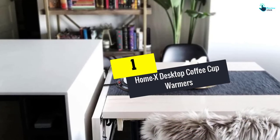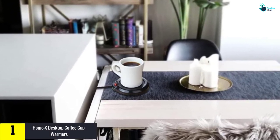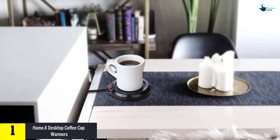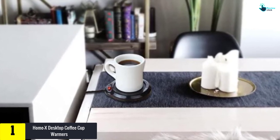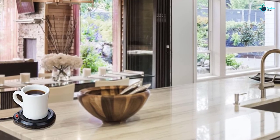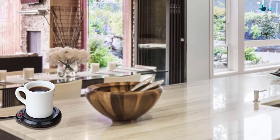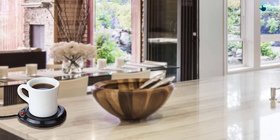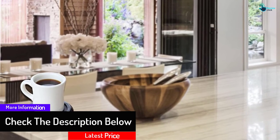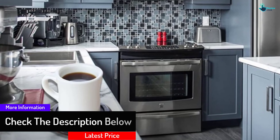And finally at number 1, we have the HOME X Desktop Coffee Cup Warmer. This warmer is designed ideally to keep both cups and drinks warm enough to suit your demands on cold days. It is compatible with both home and office use. The design is strong and sturdy with the use of high quality plastic in construction. The on and off switch is provided on the cord, allowing for easy operation.